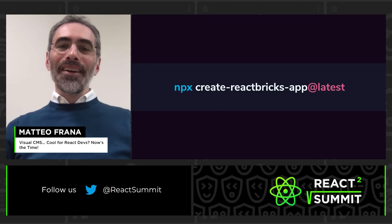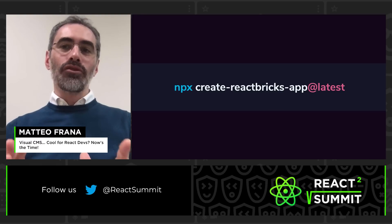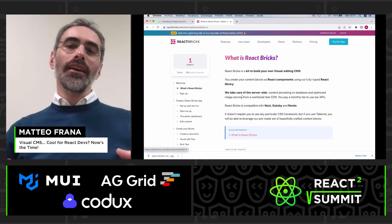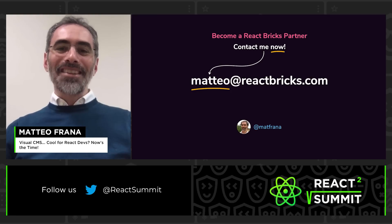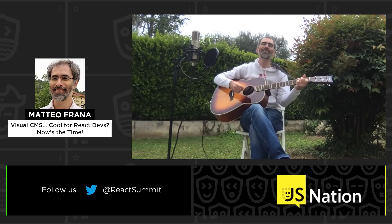Time is up. You are just one minute away from trying React Bricks — you just need a free account and to launch a CLI command: npx create-react-bricks-app@latest. On the website, you'll find a step-by-step tutorial with gamification to become a guru of React Bricks in a couple of hours. We just opened our partner program for agencies, so please contact me. Thank you. Let's make content editing fun again.